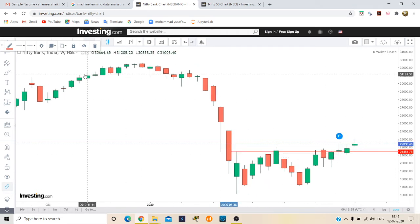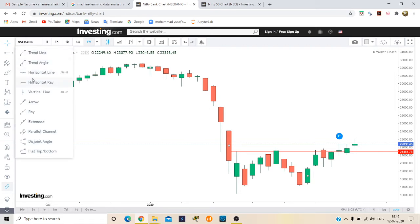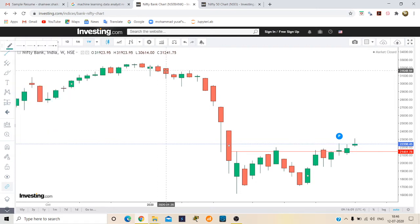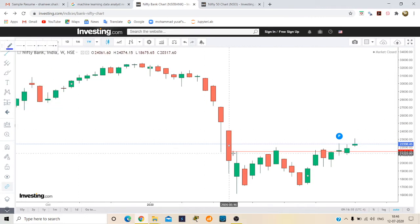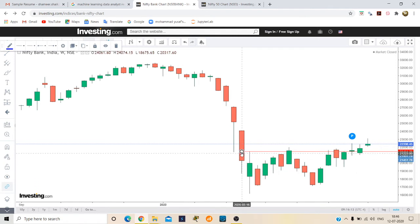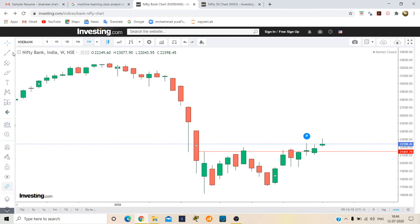Here we can see Bank Nifty is looking somewhat weak compared to Nifty. On the weekly chart, it has clearly created a double pattern. I'm trying to draw a trend line here — see here, it's creating a double pattern.